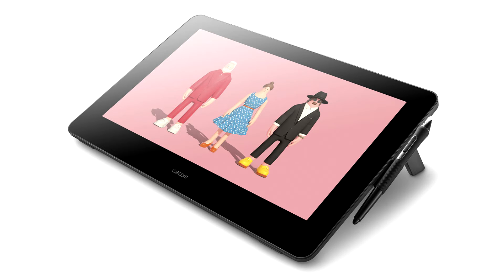Wacom unveils the Cintiq Pro 16 for digital artists and designers. Wacom introduces its new Cintiq Pro 16 creative pen display to professional and serious creators of digital content who wish to take their art and design work to the next level.